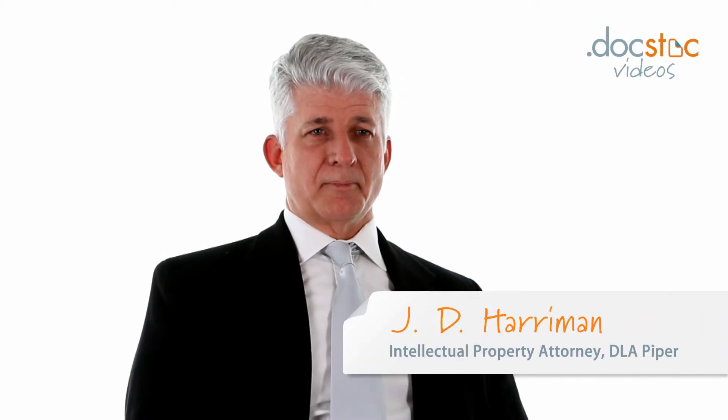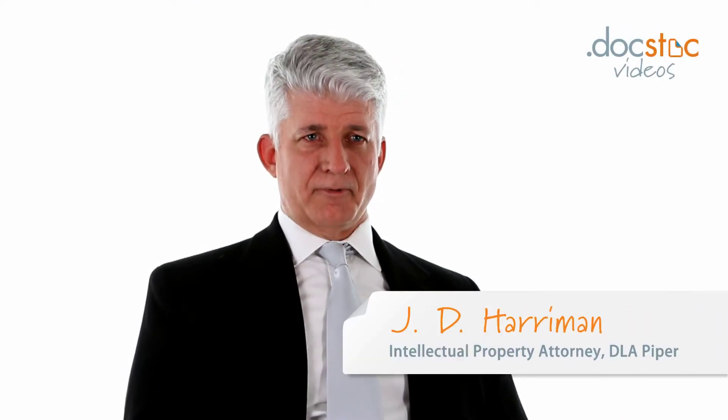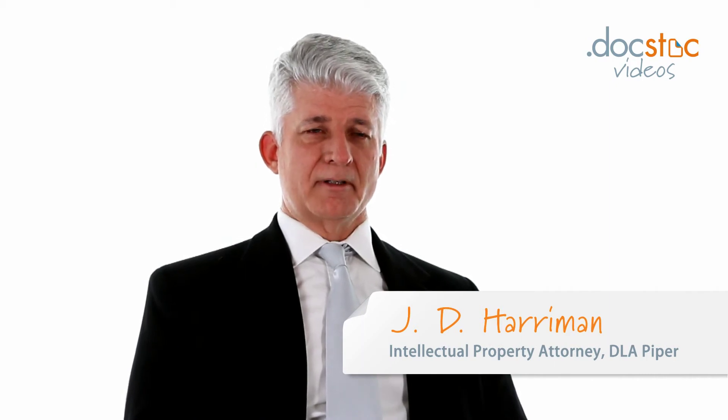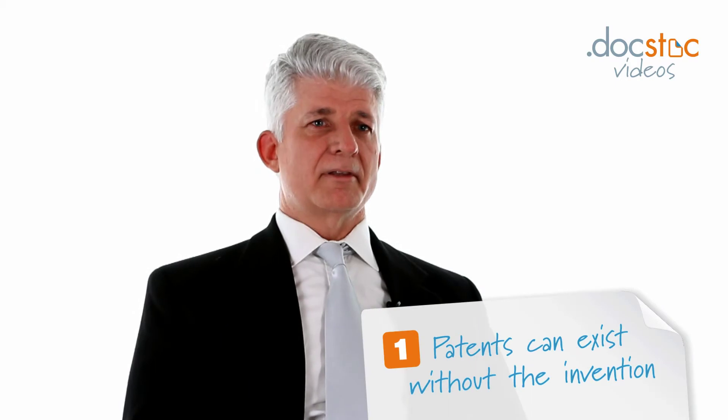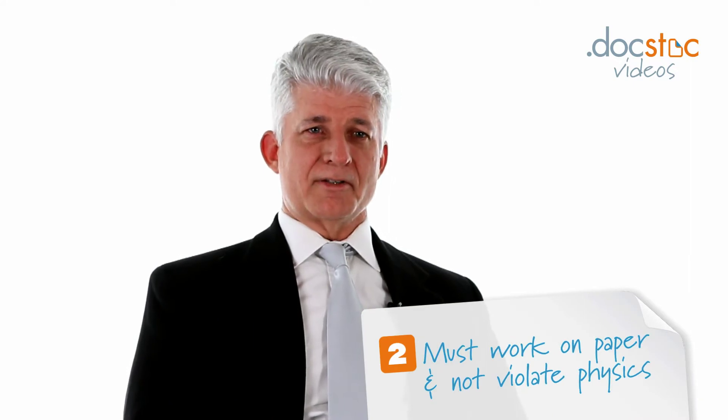When I'm working with an inventor and preparing a patent application, they often ask me: do I have to build my invention before the patent application can be filed? And the answer to that is no. The patent office does not require that the invention actually be produced in order to file a patent application. However, the invention must be able to work in theory and on paper, and it cannot violate the laws of physics.